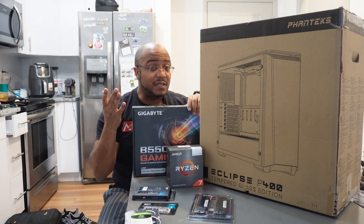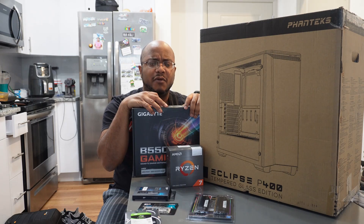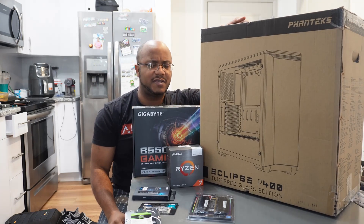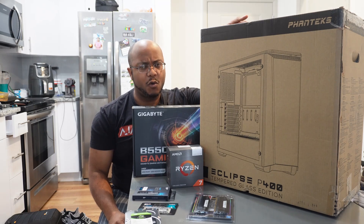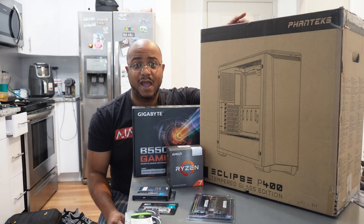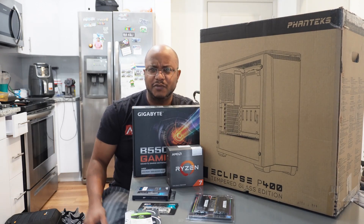My power supply is supposed to be delivered today — it was a day behind. It's an EVGA bronze-certified 600-watt power supply, which is more than enough for what they're using. We're going to put it all inside the Phanteks P400. Love these cases — plenty of space. Let's see if I can put this all together in time because I have an appointment. Let's start the time lapse and get to building.